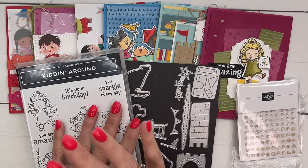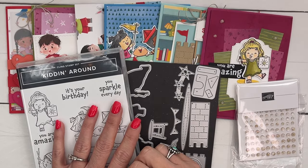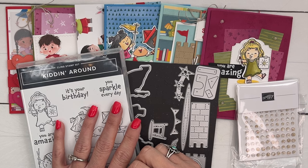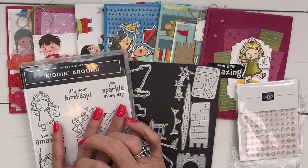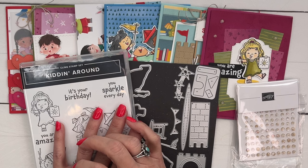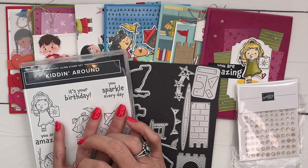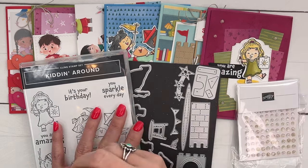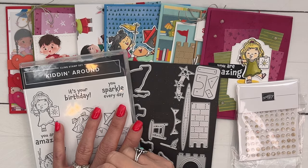Every penny I make on this class will be directly donated to the Alzheimer's Association, so together we can help support them in finding a cure. My father was fortunate enough to participate in a drug trial for many years that we really felt like prolonged his quality of life, and we're so grateful for that. I know that drug trial comes directly from the scientists who are working feverishly to find a cure for this disease, and I will continue to support them for as long as I can until we find a cure.